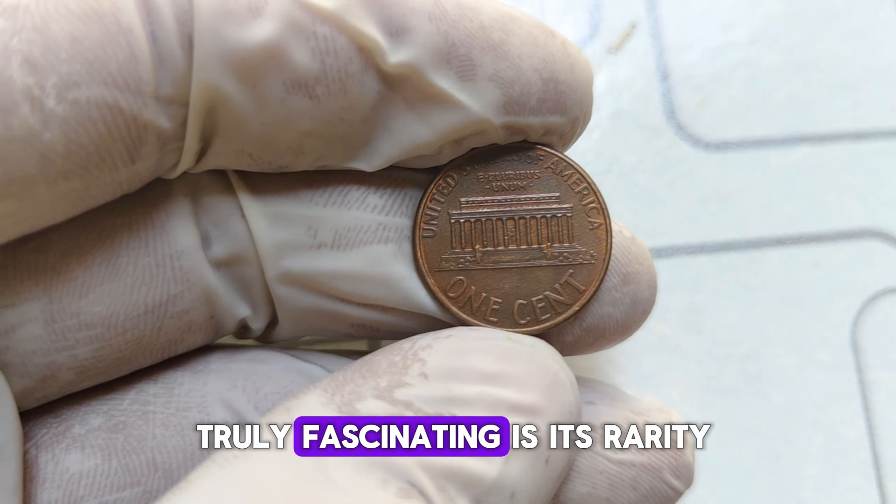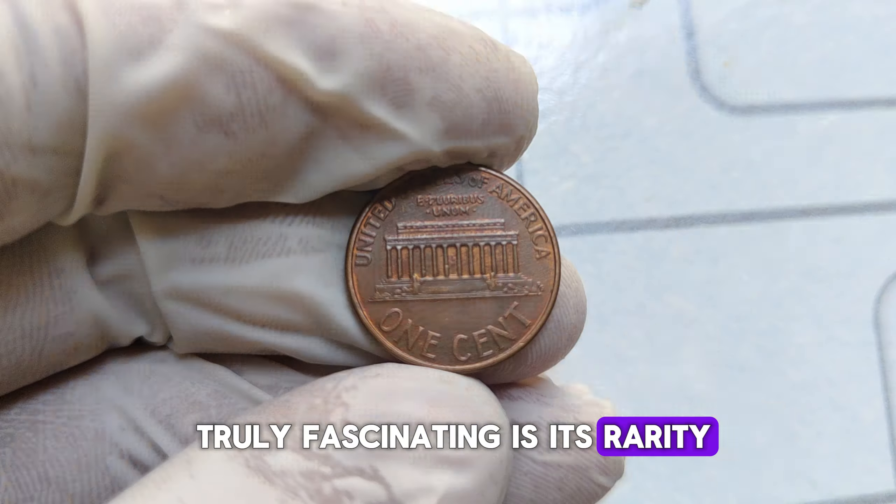What makes this coin truly fascinating is its rarity. While billions of pennies are minted each year, the 1999 Abraham Lincoln penny stands out due to its lower mintage numbers compared to other years. This scarcity factor is a key driver of its value among collectors.